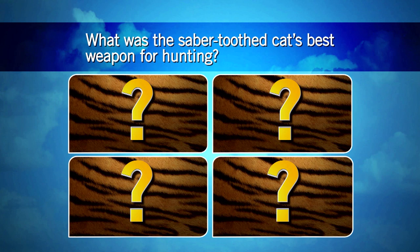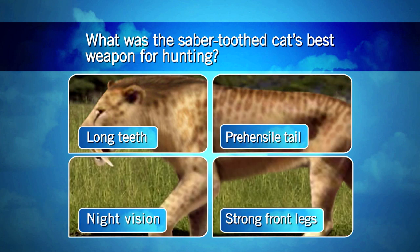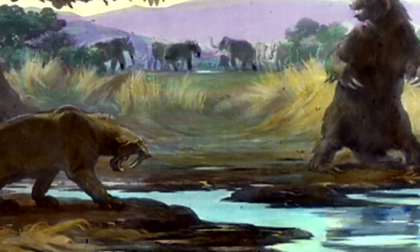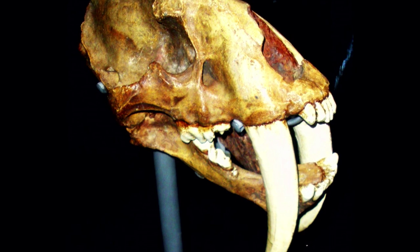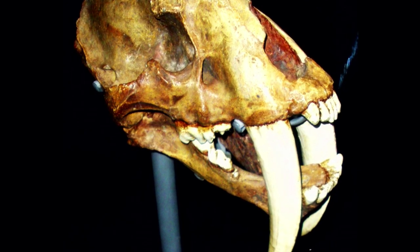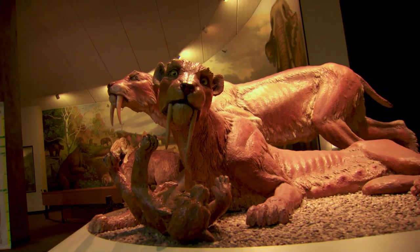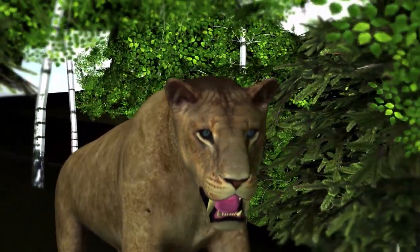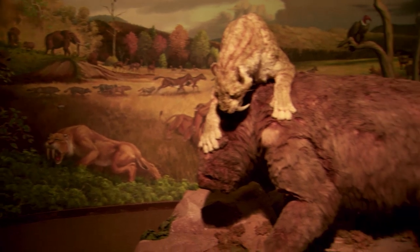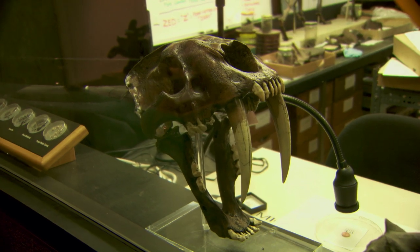What was the saber-toothed cat's best weapon for hunting? You're probably tempted to say long teeth, but that wasn't as important as one of the cat's other impressive features: strong front legs. Its saber-like teeth were too fragile for an initial attack, and the cats didn't have the jaw strength to attack with them directly. Instead, the cat used its strong legs and weight to pounce on and hold down prey, then it would use its teeth to pierce an animal's soft neck.